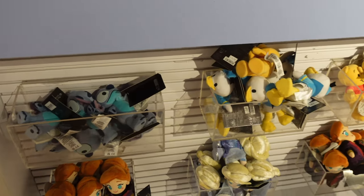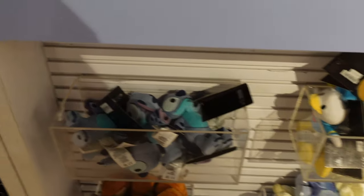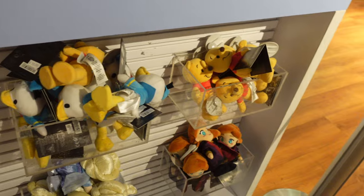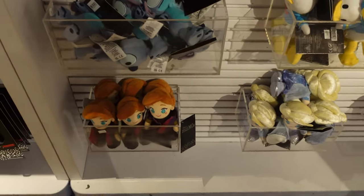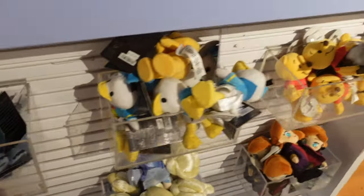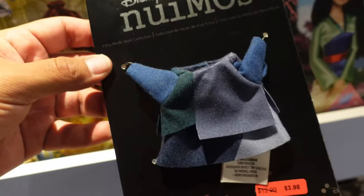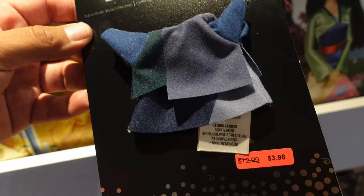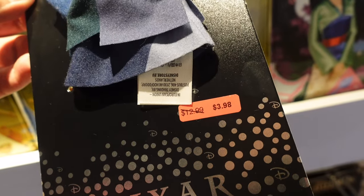Here at the checkout stand, this is usually where they have the new Nuimos. Right now they have Stitch, Donald, Winnie the Pooh, Anna, Elsa, and more Anna. They're usually between $19.99 and $21.99. And as far as outfits go, it looks like they have this Edna Mode style collection — not my favorite, but if you guys like it, it's very cheap. It's $12.99 originally, you can get it for $3.98.